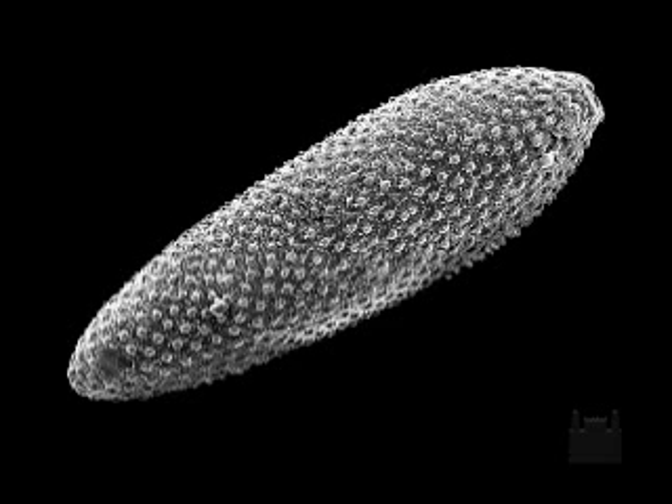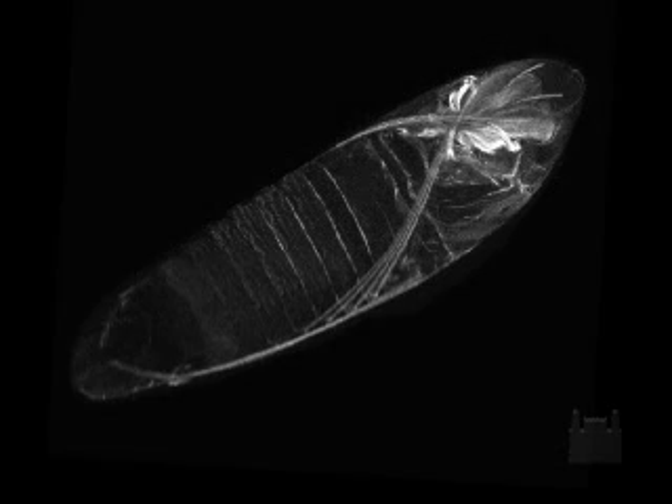In this image of the Aedes aegypti egg, obtained by scanning electron microscopy associated with confocal microscopy, it is possible to observe in its interior an embryo of approximately 3 days of development.